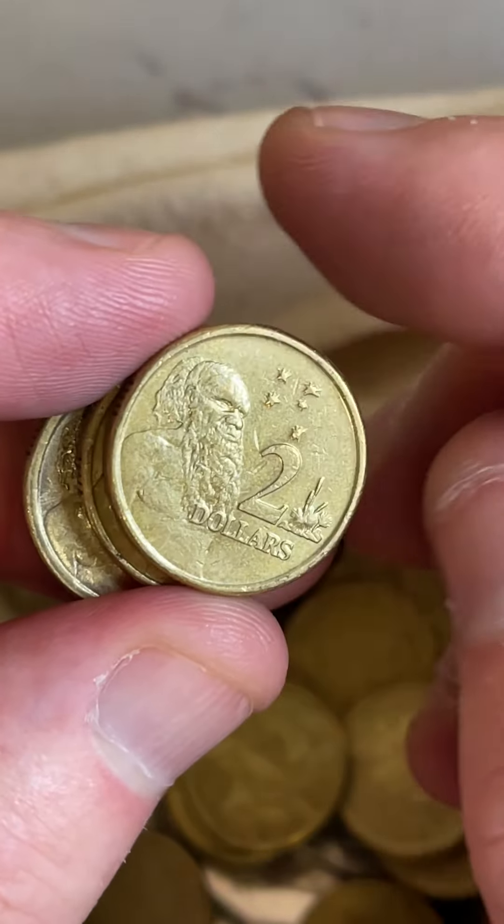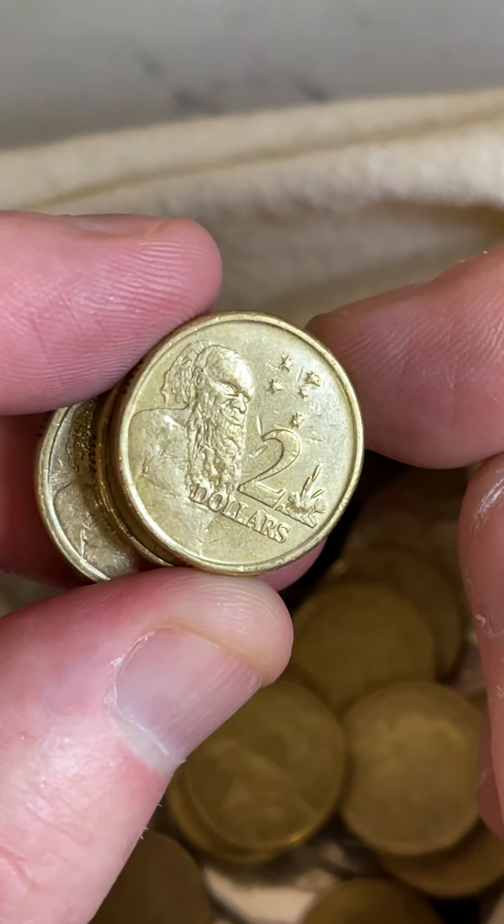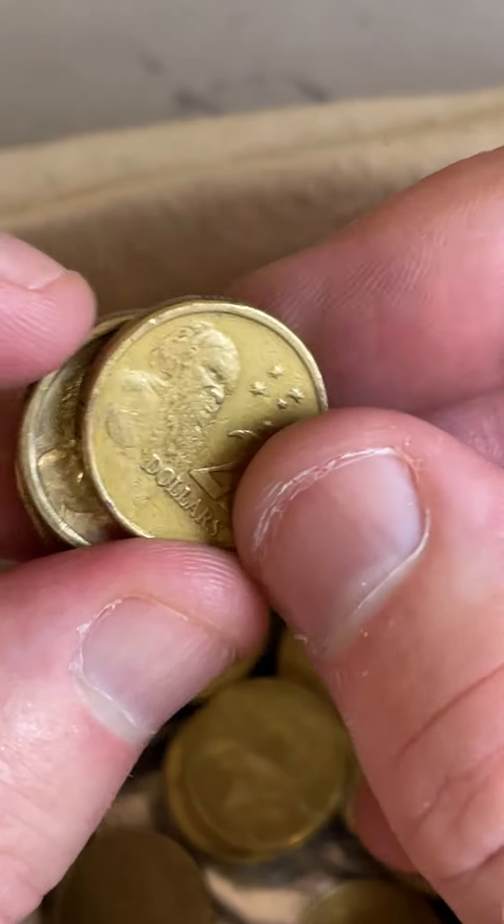2012 — a bit of a lower mintage year. Some prices on these: $5 to $50, but they need to be in pretty good condition. Let's put it aside.